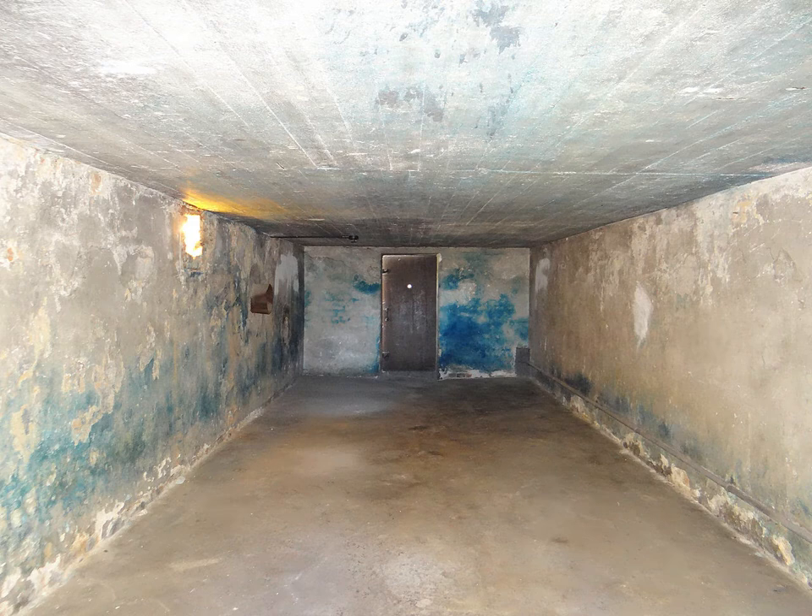Gas chambers have been used as a method of execution of condemned prisoners in the United States since the 1920s and continue to be a legal execution method in three states, seeing a possible legislated reintroduction, although redundant in practice since the early 1990s.